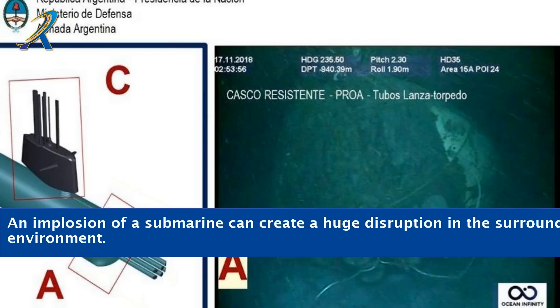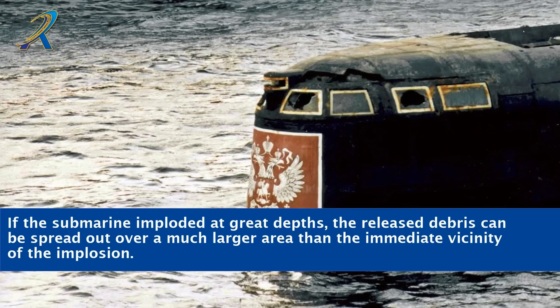An implosion of a submarine can create a huge disruption in the surrounding environment. If the submarine imploded at great depths, the released debris can be spread out over a much larger area than the immediate vicinity of the implosion.